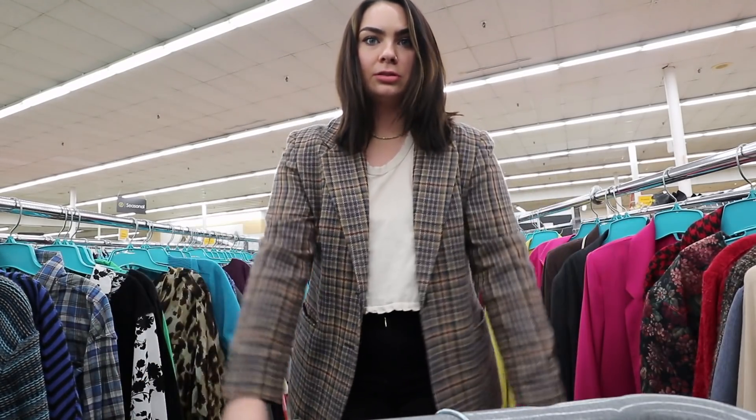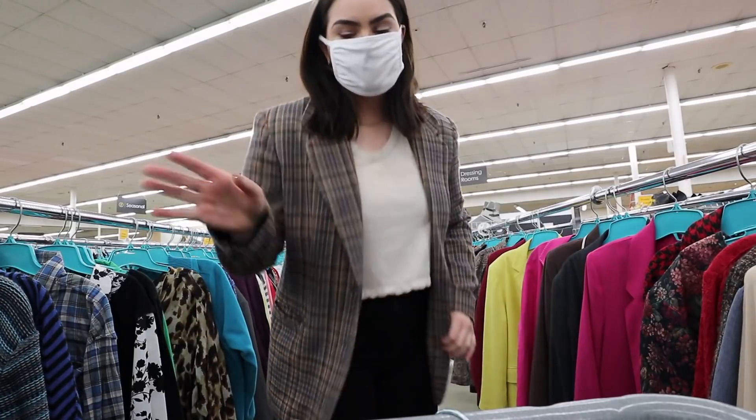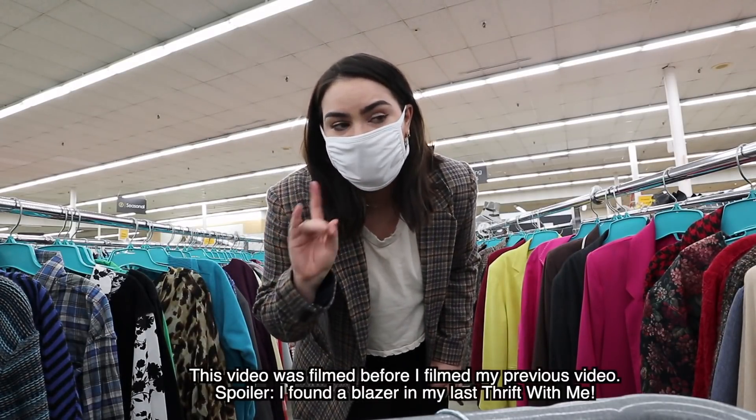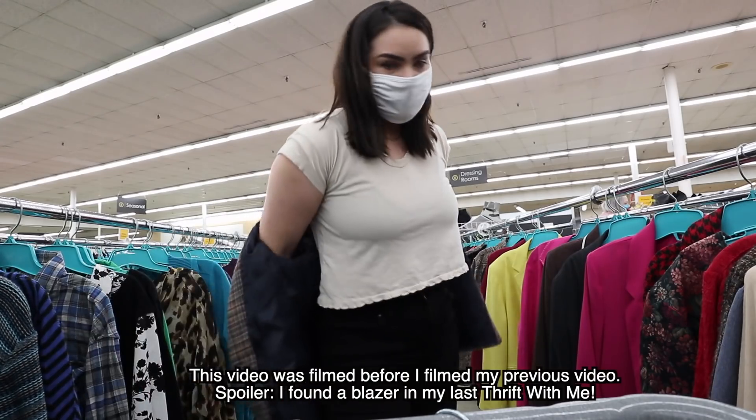I think it's pretty cute but I'm wondering if it's too small. I'm going to pass on it, but I will definitely be looking for blazers in the future — I just want to find my perfect one and I'm not going to settle.